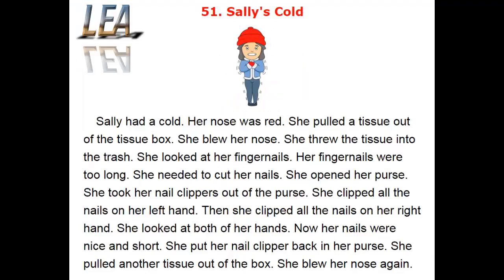Sally had a cold. Her nose was red. She pulled a tissue out of the tissue box. She blew her nose. She threw the tissue into the trash. She looked at her fingernails. Her fingernails were too long. She needed to cut her nails.